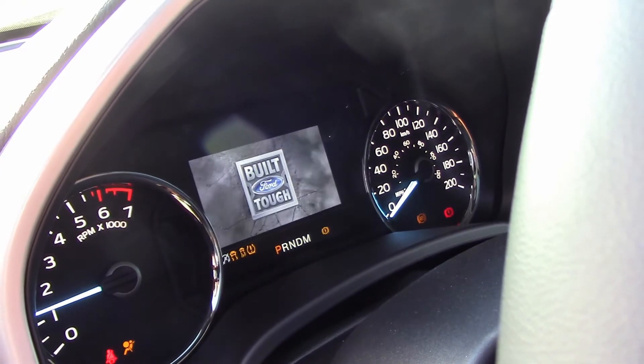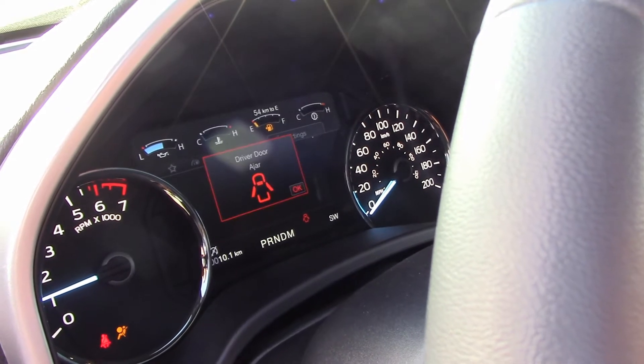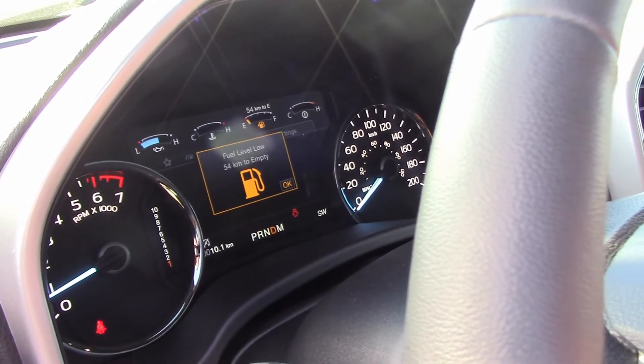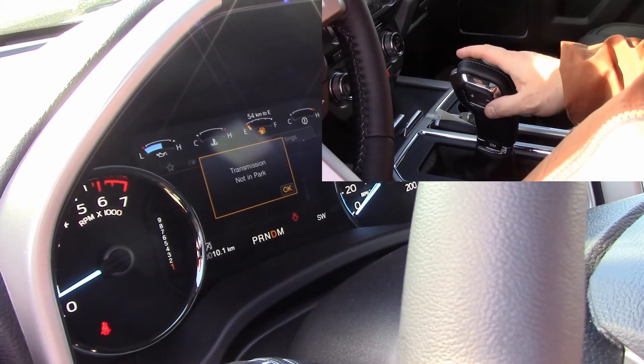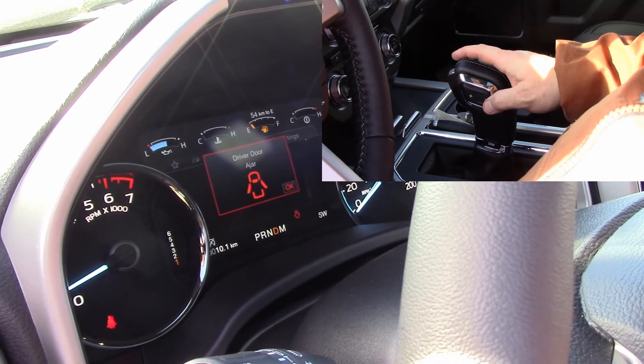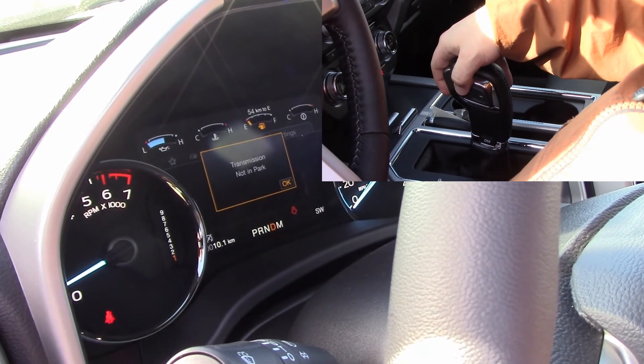When you start the vehicle and put it in drive, you can use the manual control — click it down like you would to downshift — and in this case it will actually delete 10th gear. Your progressive range is now set strictly for gears one through nine, which helps when hauling a heavy load through the mountains or any time you want more power and aren't looking for peak fuel economy.